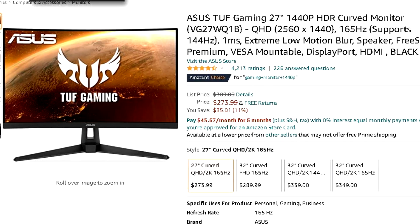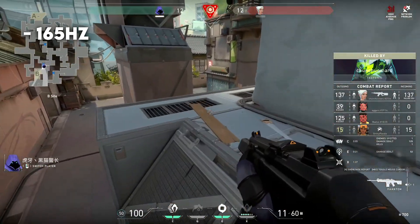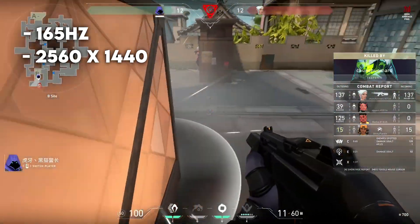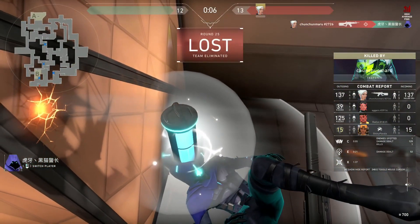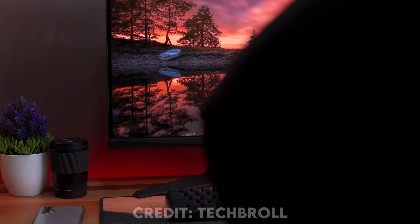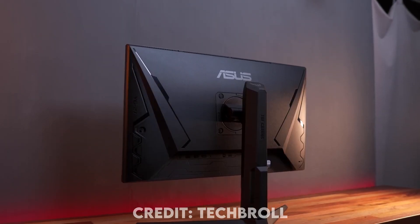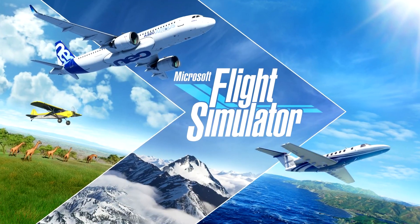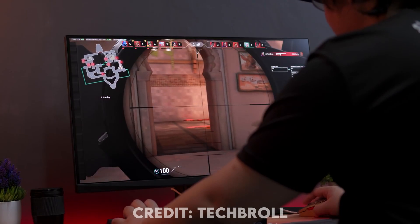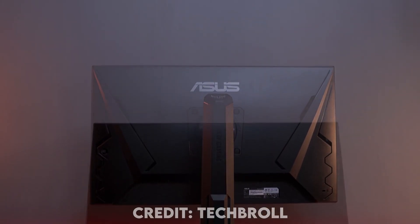For $6 less you can get a monitor that I think is better in some ways — it's a 165Hz monitor, which is less than the Alienware, but you get a 1440p display so image quality will be much better. If you want to compete 100% and don't care about image quality, go with the Alienware at 240Hz. But if you also want to play high-end games like Red Dead Redemption 2, GTA 5, or Flight Simulator at 1440p, I recommend this one. Those games are hard to run at 165 fps, but you'll still use those 165Hz for competitive titles.